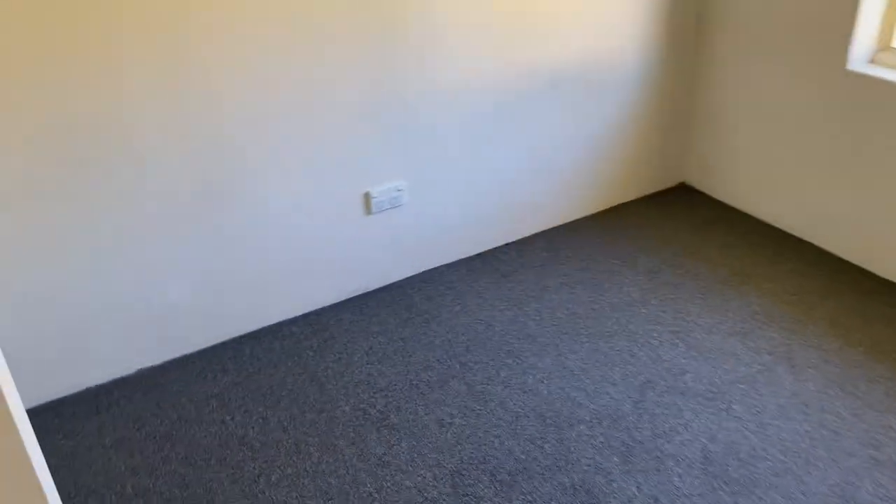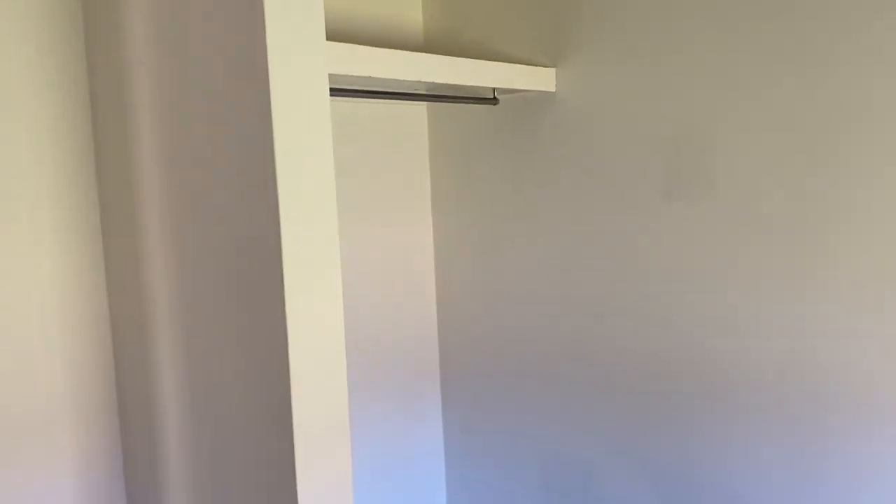The minor bedrooms are down this way. Bedroom two is carpeted. Bedroom three is also carpeted and has a robe space.